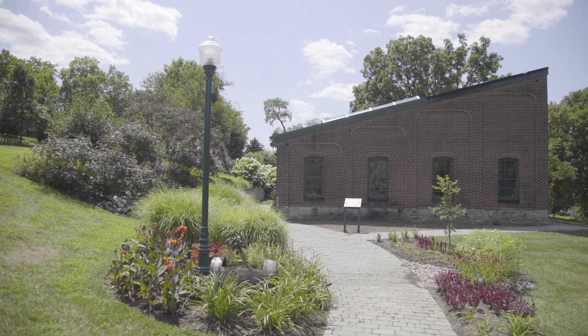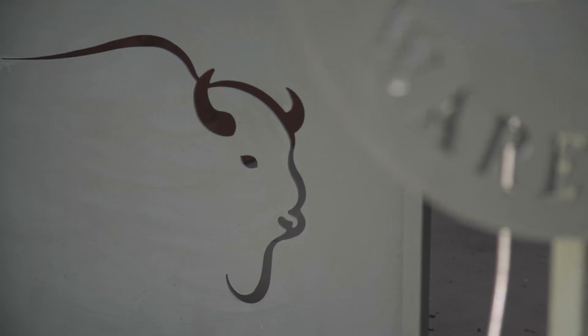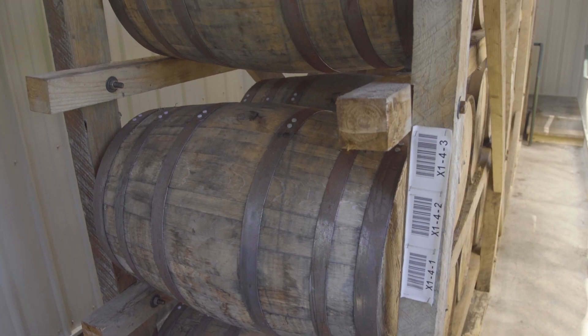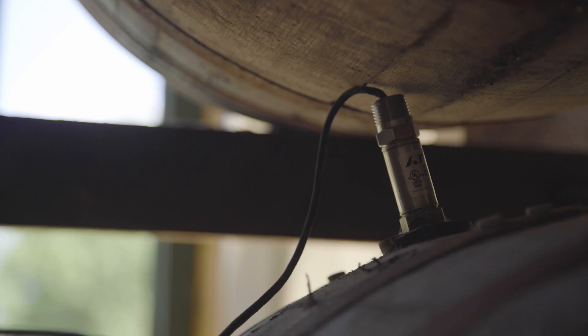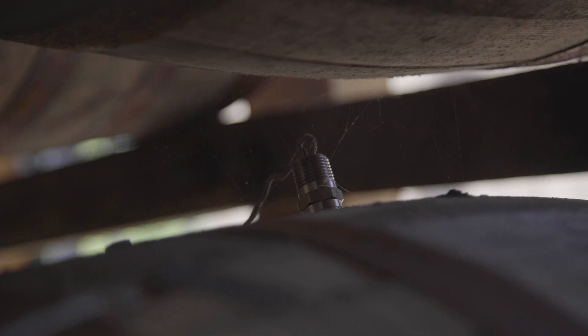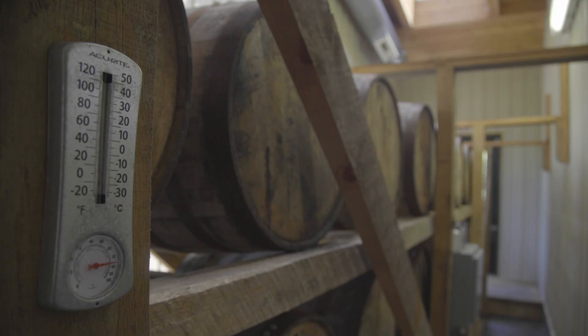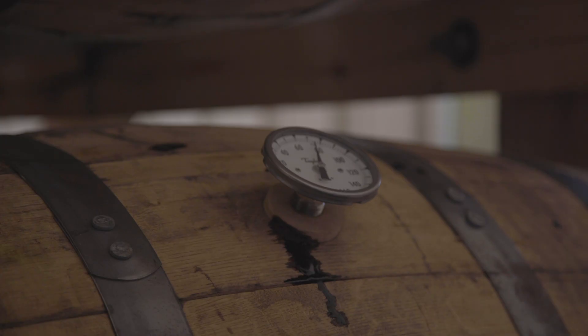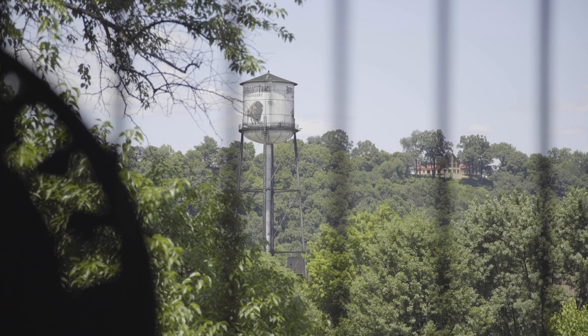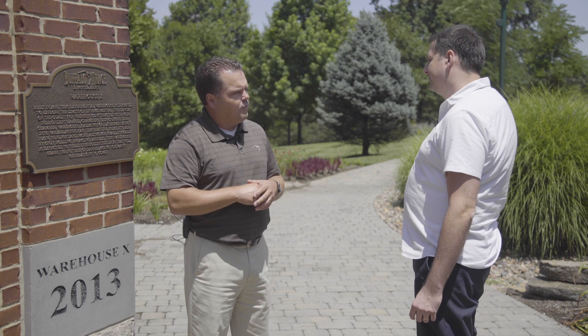We're here at Warehouse X. In 2006 we had a really bad storm that ripped the roof off one of the warehouses and exposed some of the barrels to the atmosphere. It lended itself well to our experimental program, where we experiment with different recipes, wood, and processes. But we really didn't have a way to explore how the environment impacts the flavor of the whiskey. So we came up with the idea of Warehouse X, which is a chambered warehouse where we can manipulate the environment however we want and see how that affects the flavor.